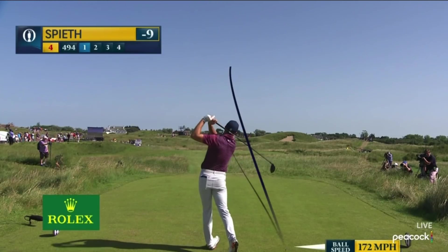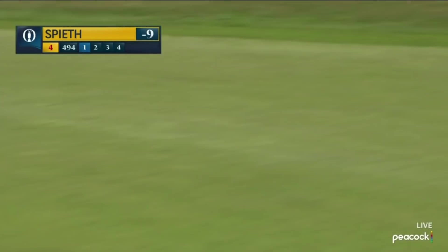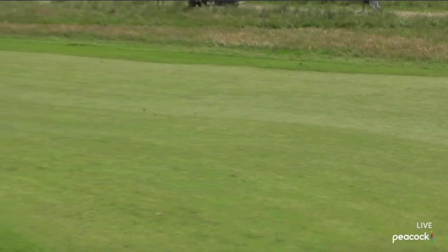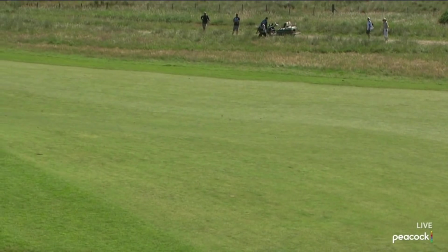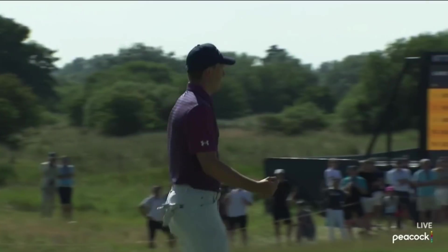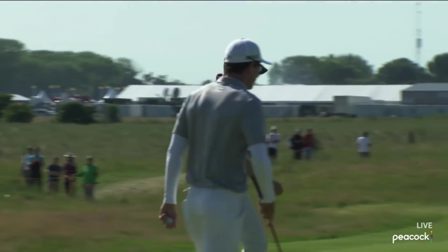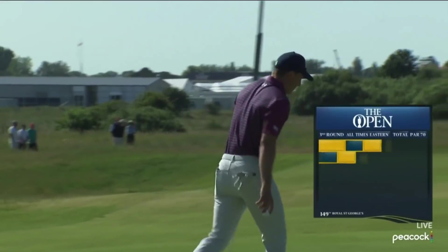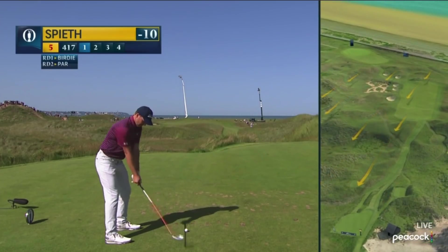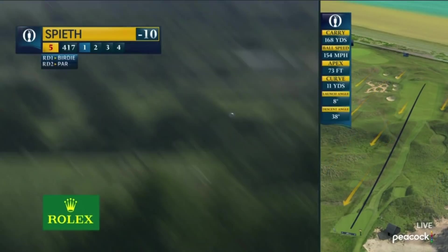Looking for a carry of about 275, Gary, to take that mounding up the right out of play. Looks like he's done a beautiful job with that — right off the left edge of that Himalaya bunker, as they call it. Looking solid in all aspects of the game. That is Speed's birdie putt on the way, and Jordan Speed has birdied the long par four. This is the second time he's birdied it this week. Conditions keep the ball down, moving back out toward the coast — second toughest hole this week.